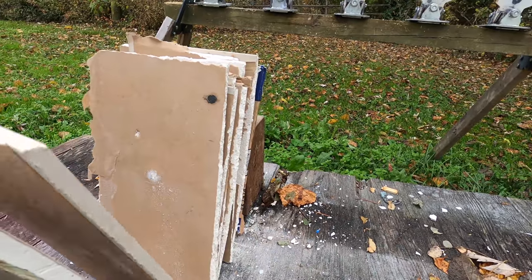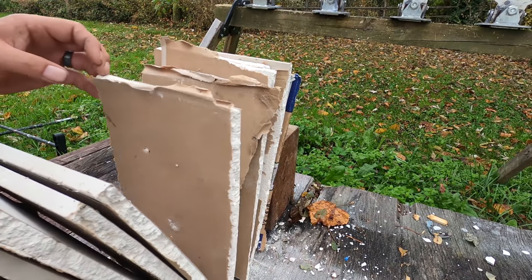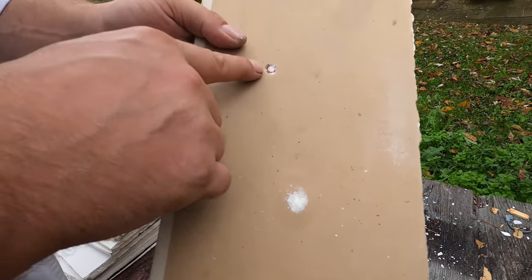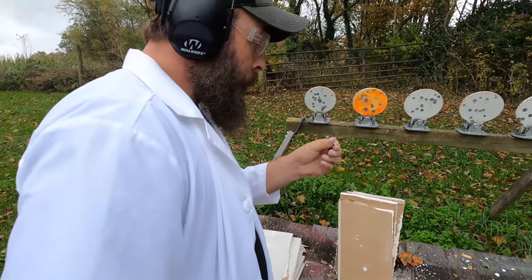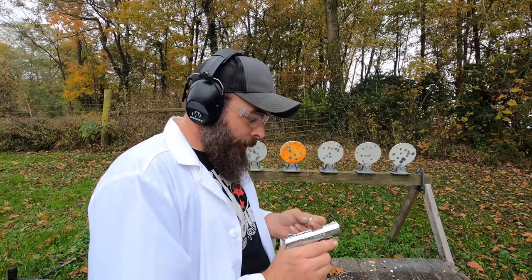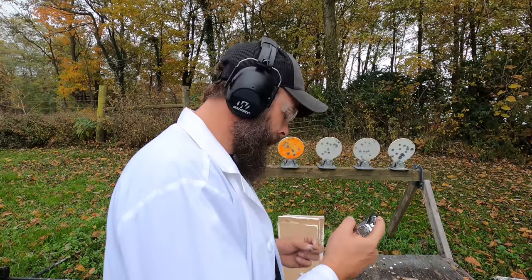One, two, three, four, five, six, seven — and it stopped on the eighth board. There it is right there. No deformation. I was surprised that it went through eight layers of drywall. Supposedly when John Moses Browning designed this, it was supposed to shoot with the same force as a .22 long rifle out of a two-inch barrel. I don't have a .22 here to test today but we will do that in the future. Let's test the brute force of this high-speed 50-grain projectile — let's try some ceramic plates.